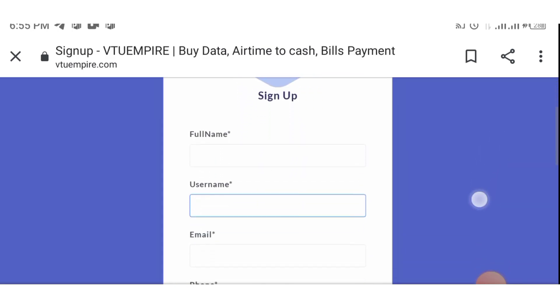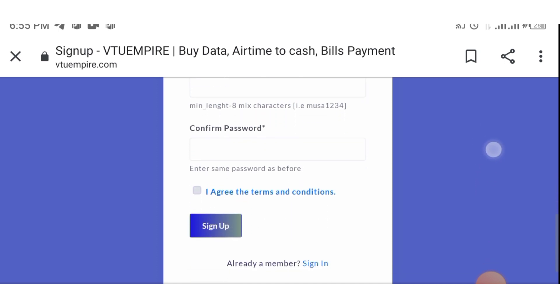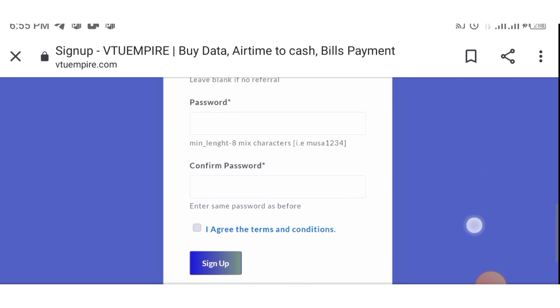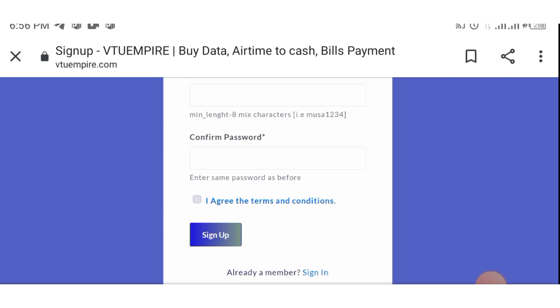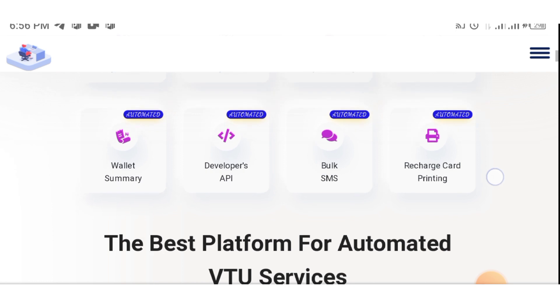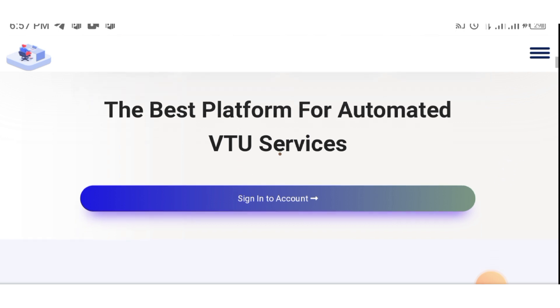Once the registration form opens, supply the basic details: your full name, username, email address, phone number, address, and referral username (which is optional). Select a password, click 'I agree to terms and conditions,' then click Sign Up. You'll then be required to activate your email address by clicking the confirm link sent to you. With this free account, fund your wallet whenever a customer wants to buy data. A unique account number will be assigned to you for bank transfers. From your wallet, purchase data and send it straight to your customers, keeping the margin as your profit.